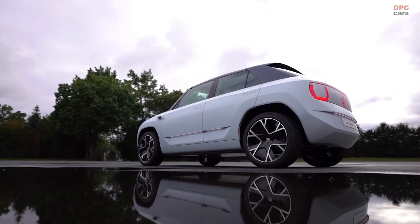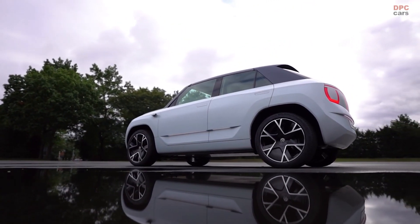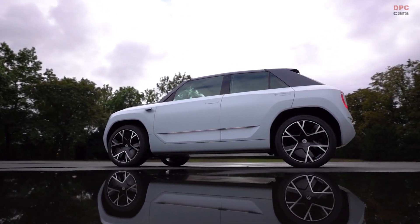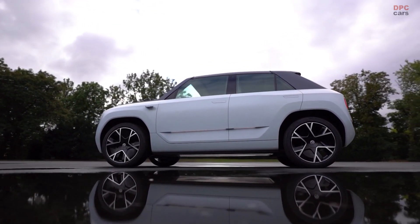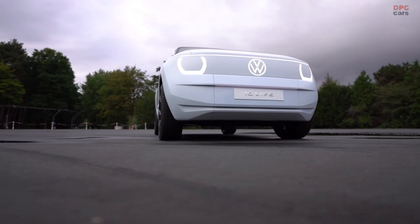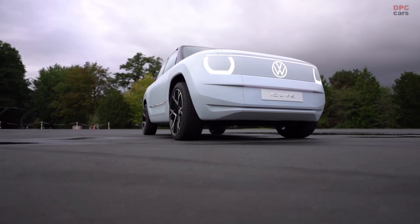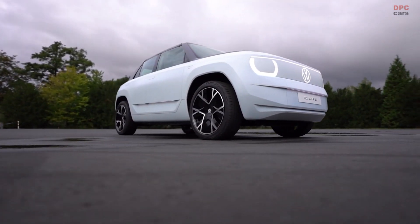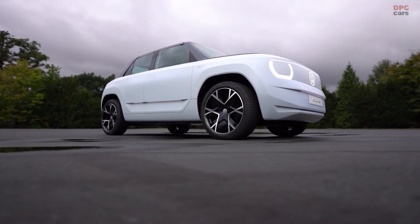The ID.Buzz is coming on an even longer wheelbase next year. For our compact vision, which is about four meters long, we are shortening the wheelbase to 2.65 meters — all thanks to the MEB. We have a new concept for the compact car this time, with the engine in the front paired with a very space-saving rear axle, giving us maximum room and usability.